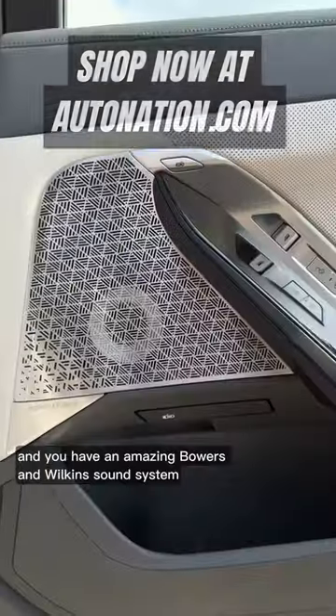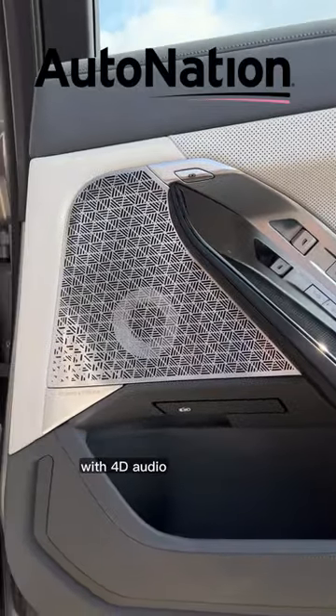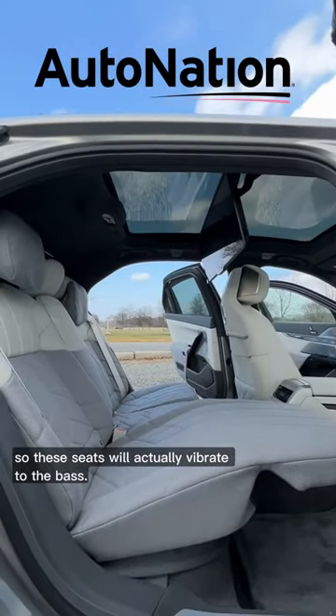That is awesome. And you have an amazing Bowers & Wilkins sound system with 4D audio, so these seats will actually vibrate to the bass.